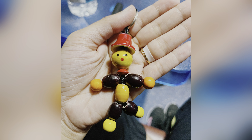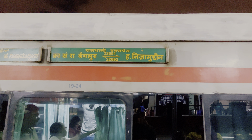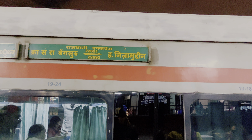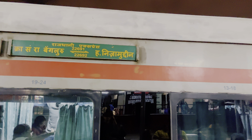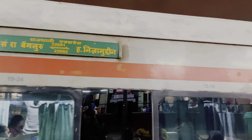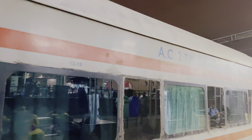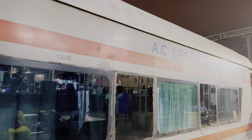That's my train — the Rajdhani Express, traveling from KSR to Hazrat Nizamuddin in Delhi. However, I'll be stopping at Bhopal. This is the AC second class compartment. Let's head to my seat and continue our conversation inside the train.